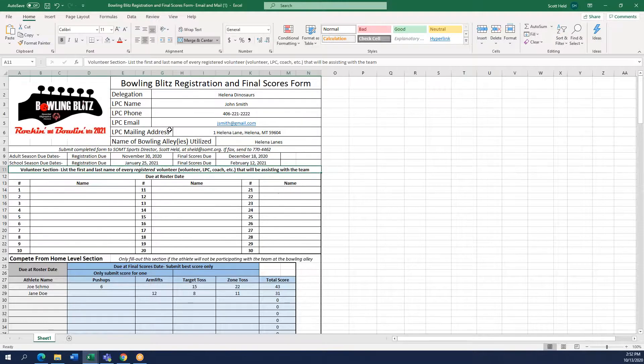Next you're going to go down to the volunteer section. In this section you will list the first and last name of every registered volunteer — that is a volunteer who has paperwork on file with Special Olympics Montana or who you are planning on submitting paperwork for. This includes all volunteers, LPCs, coaches, and anyone who will be assisting during the Bowling Blitz with your team.